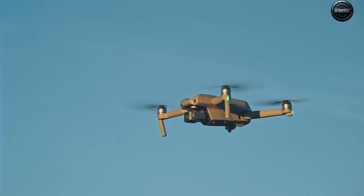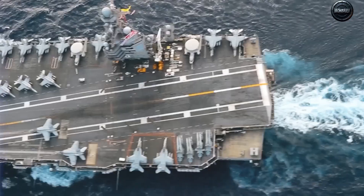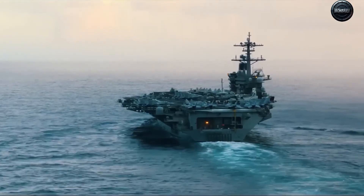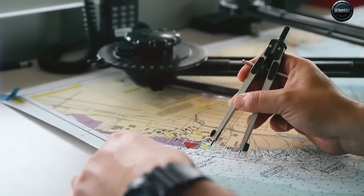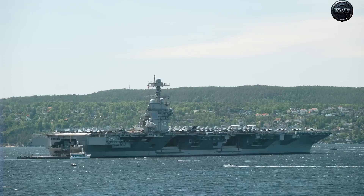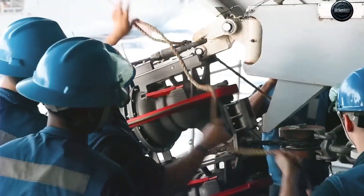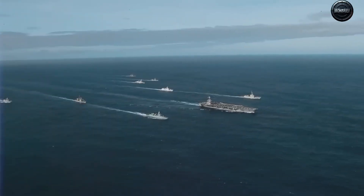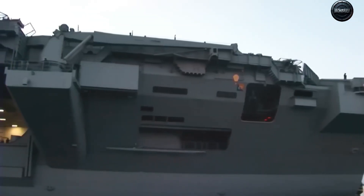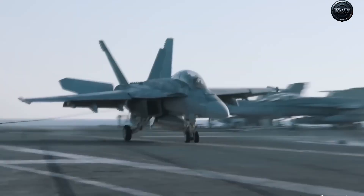Names matter. This ship bears the name John F. Kennedy — the president who promised America would go to the moon not because it was easy, but because it was hard. Just as Kennedy's moonshot symbolized a race for technological dominance, the carrier that carries his name represents America's bet that the age of carriers isn't finished yet. For the US, Kennedy is more than a warship — it's a political message, a flag planted on the seas. In an era where rivals insist carriers are relics, the Navy is saying: we're not leaving the oceans, and we're not giving up command of the skies above them.